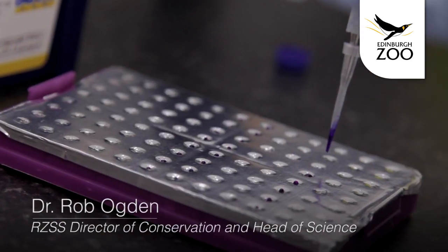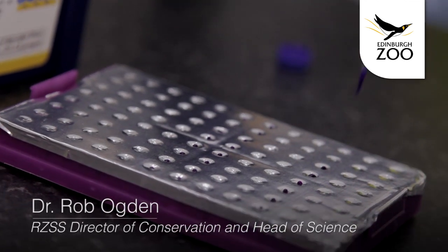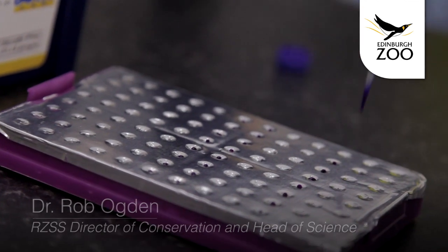Hello, my name is Rob Ogden. I'm Director of Conservation and one of my many jobs is to be in charge of the Wild Genes Lab here at the zoo. The Wild Genes Lab is a conservation genetics lab and what we do with conservation genetics is provide DNA data and DNA analysis to support conservation projects both in the zoo and also outside of the zoo.